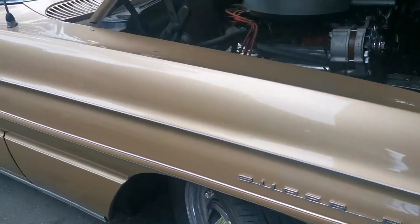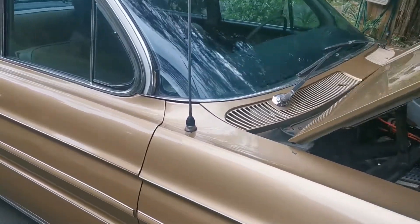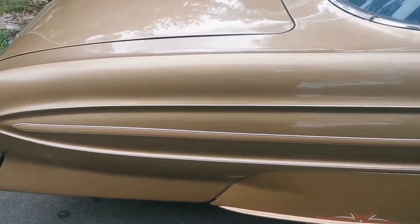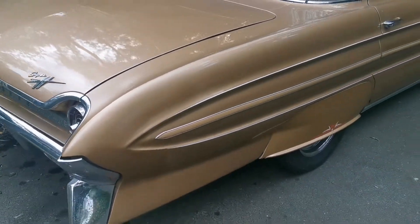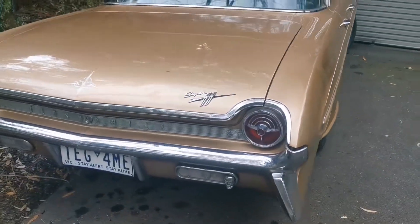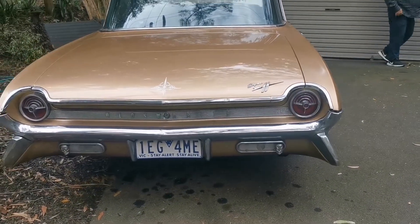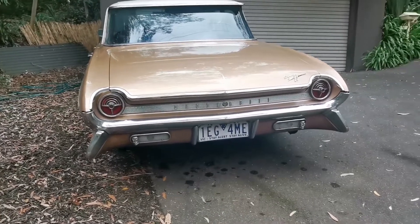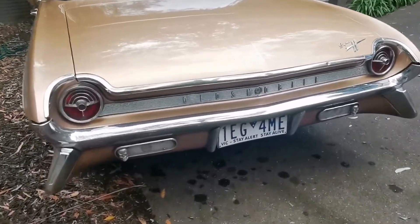Mate, you seriously must have everyone look at ya, do ya? How long have you owned this beautiful car? Five years. Look at the back end of this car — wow, gorgeous. Look at that Oldsmobile.